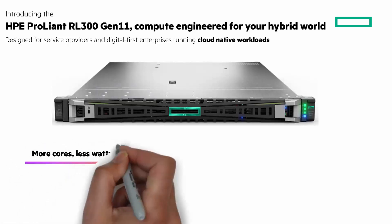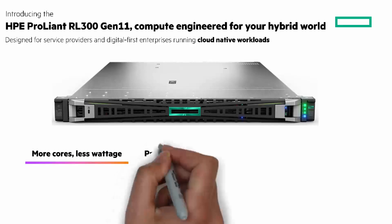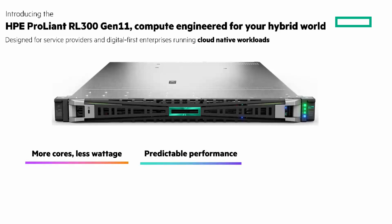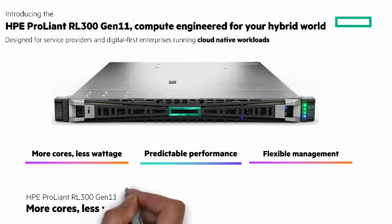First, more cores, less wattage. With an unbelievable performance per watt, consume less wattage and compute that scales up to 128 cores per socket. Next, predictable performance for cloud-native workloads — single-threaded cores with constant clock speeds. And flexible management, built on the legendary HPE ProLiant foundation with flexibility to pursue and expand your open-source strategy. Let's look at more cores, less wattage with the HPE ProLiant RL300 Gen11.